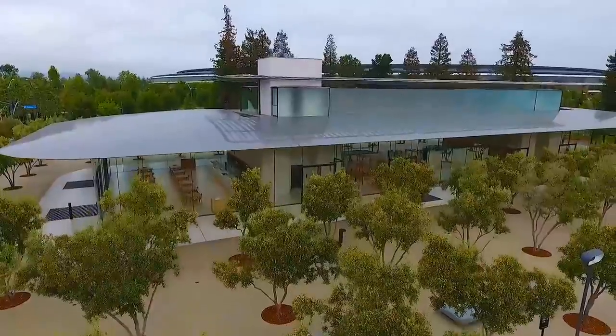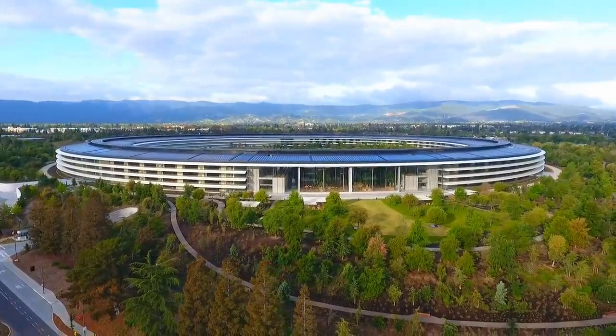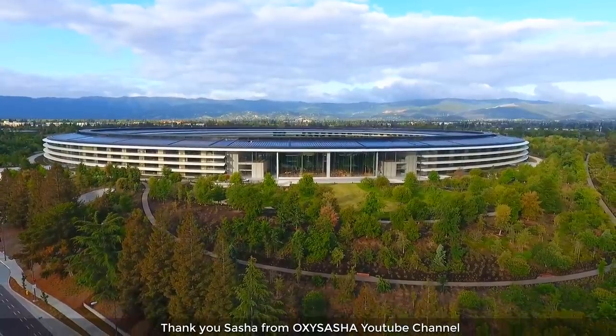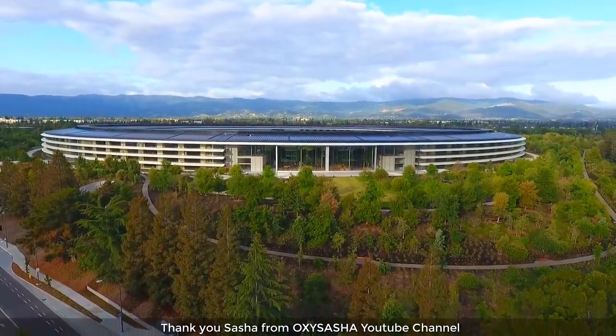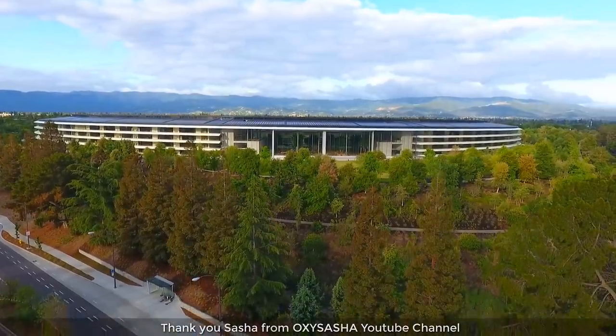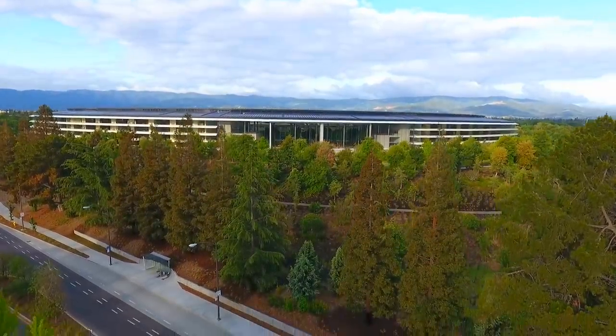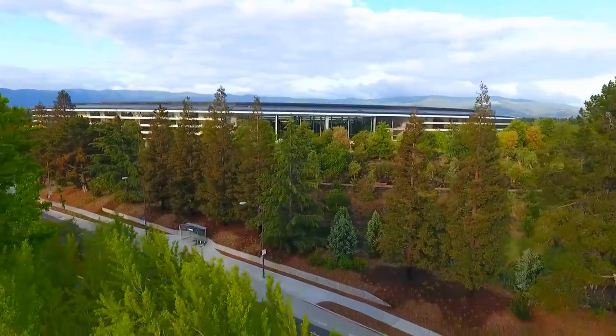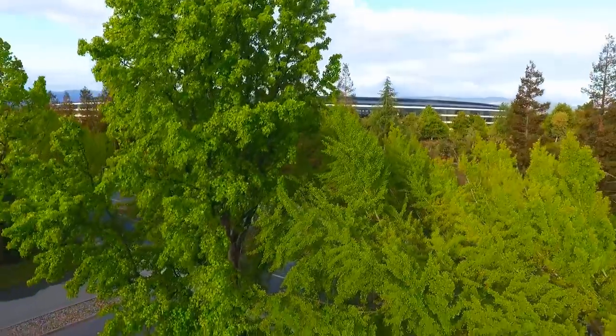Before ending the video, a special thanks to Sasha from the OxySasha YouTube channel, who filmed drone footage of the Apple campus on three separate occasions specifically for this video. Thanks a lot Sasha, I really appreciate it. Anyway, that's the end of this video — thanks for watching, and we'll see you next time.